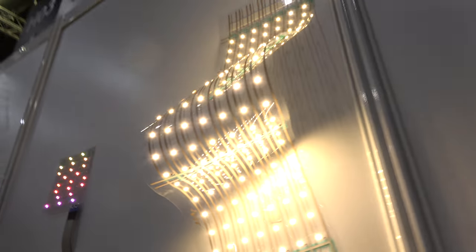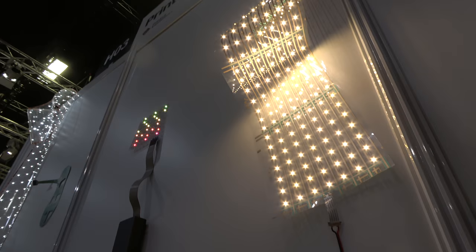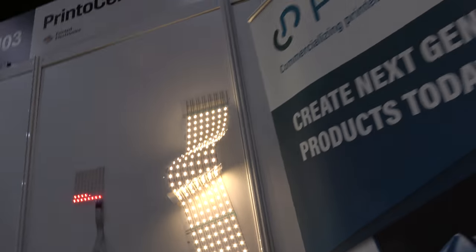Checking out the setup that Printocent has right here. Hello, my name is Karaj Rankov from VTT, representing Printocent.